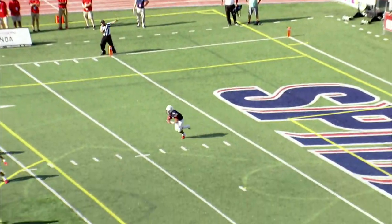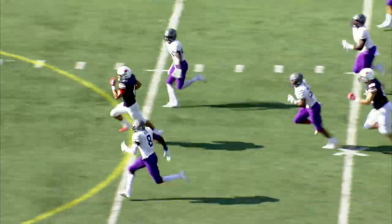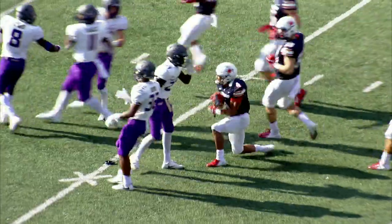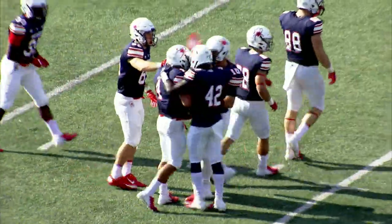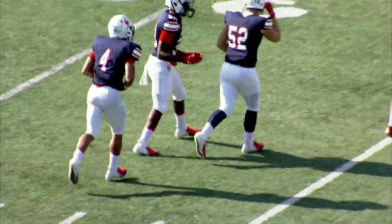Dykes at the two-yard line. Has some running room straight up the middle of the field. He's on the run into JMU territory and finally dragged down at the JMU 38-yard line. Aaron Dykes, the freshman now shining on specialties. He's been a bright spot.